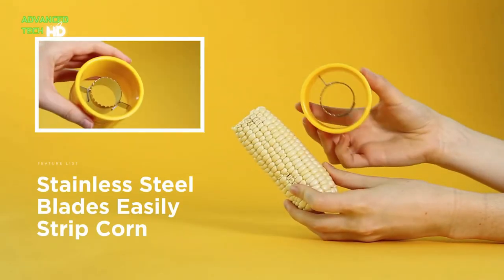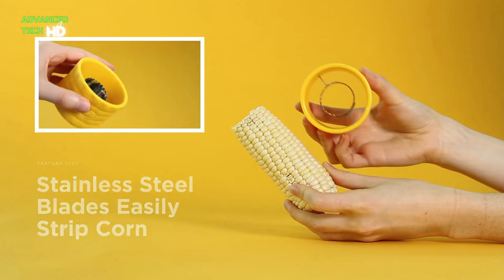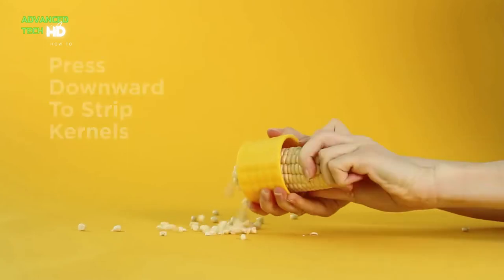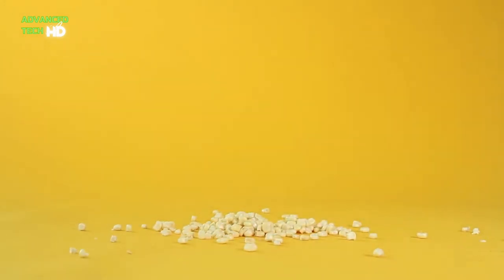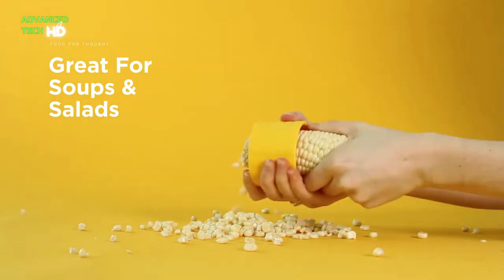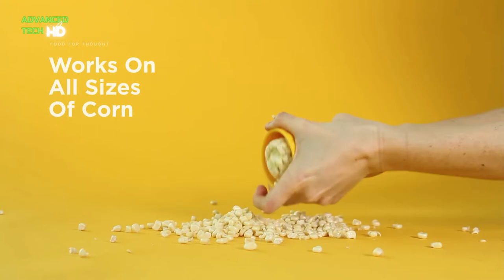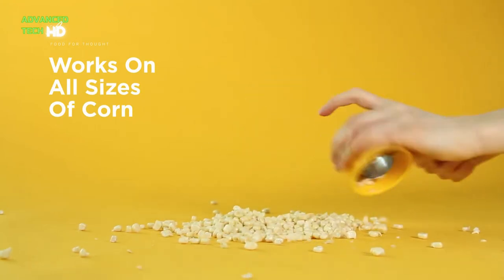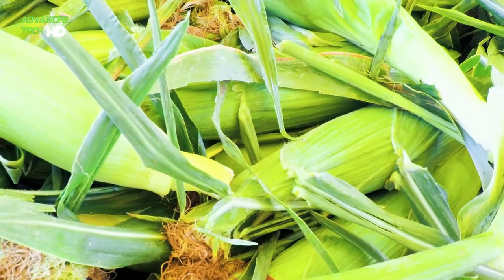It is perfect for all types and sizes of corn. This corn peeler is compact and easy to use. You can easily remove corn from the cob in one quick twist and push motion. It comes with a strong stainless steel blade that easily strips kernels in just seconds. It allows you to quickly add corn to any meal, from homemade salsa to southwestern salads.